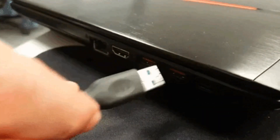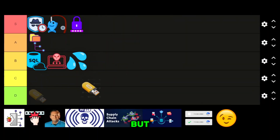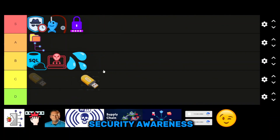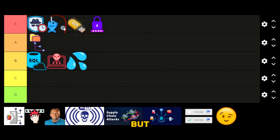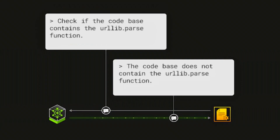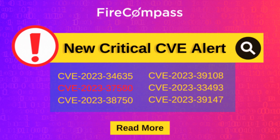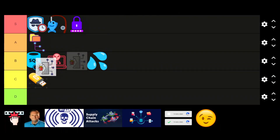USB drops. Leaving infected USB drives in parking lots or office lobbies still works, but not nearly as well as it used to. Modern OS protections and basic security awareness have made this attack less effective. It's fun but unreliable. C tier. Public exploits scanning. Grabbing the latest CVEs from Exploit-DB or GitHub and mass scanning the internet can sometimes get you into low-hanging fruit. But everyone else is doing it too, and defenders patch fast. C tier.